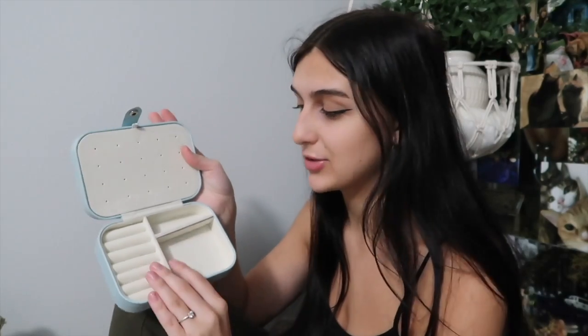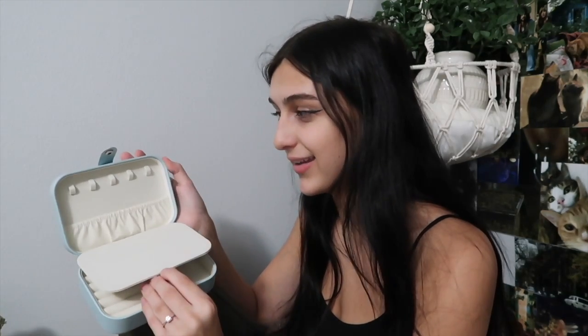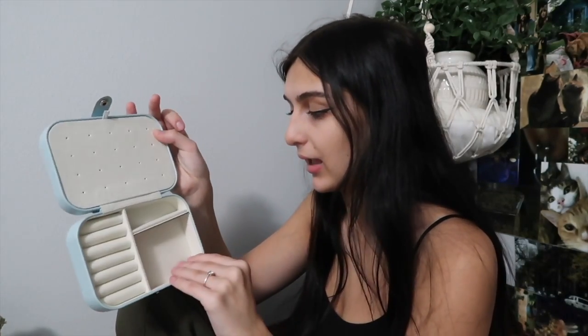Here we have another jewelry box, which I'm even more excited about. There is literally an earring section, more necklace storage, a ton of rings slots — which is perfect for me — and just some more general storage area.